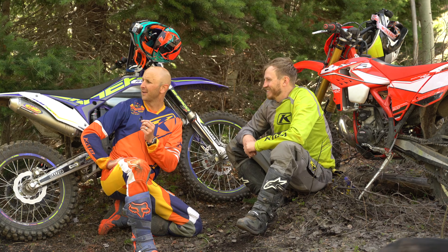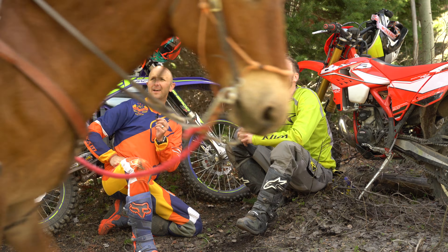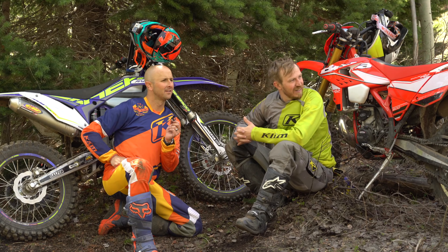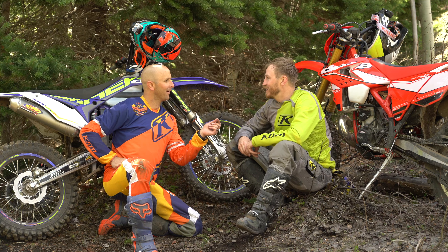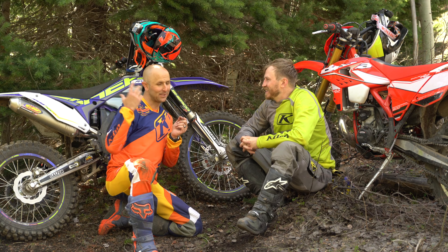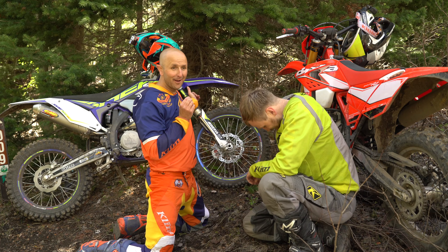Looks like we've got horses — actually mules — coming through. There were like 40 of them! We shut down the bikes, took off the helmets to make sure they'd go by safely, and then figured we might as well set up a shot here and do some talking.